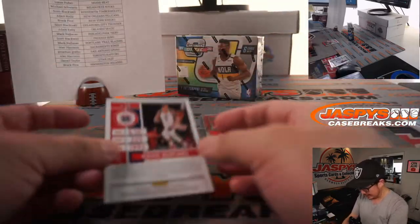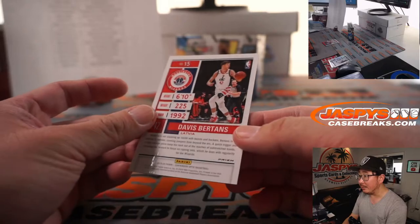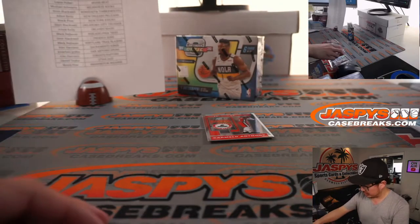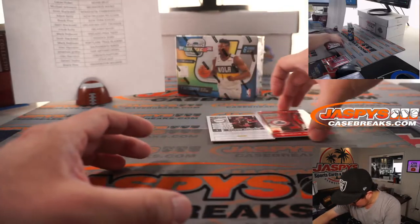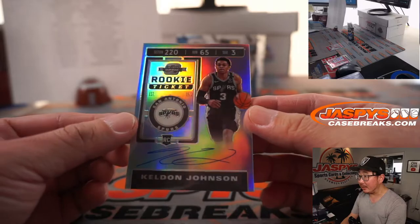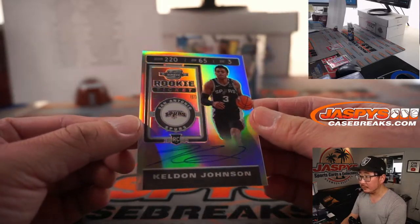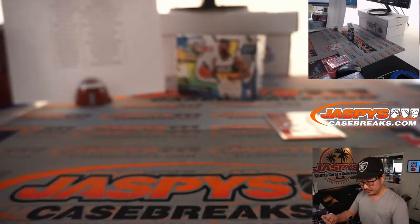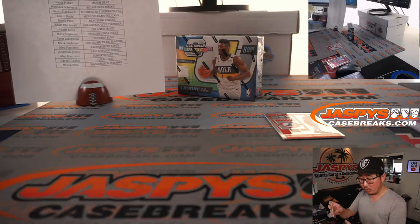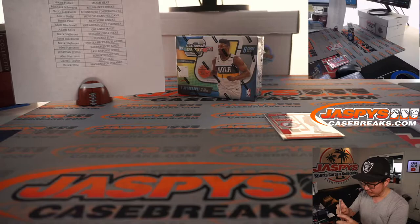And Davis Bertans Red, not numbered, going to Brock and the Wizards. The autograph behind Carmelo is Kelden Johnson — rookie ticket autograph — and that will be for Jonathan and the San Antonio Spurs.